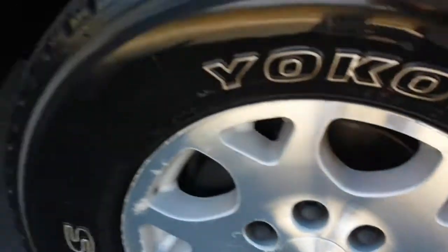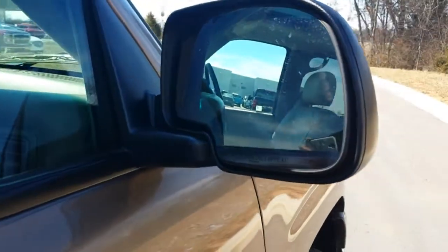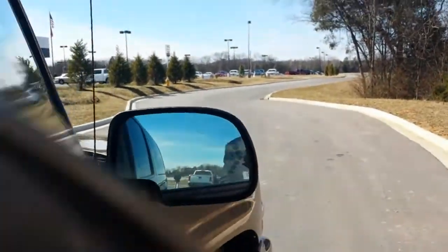There are some scuffs on the wheels. It has running boards, color-keyed door moldings, and turn signals in the mirrors.